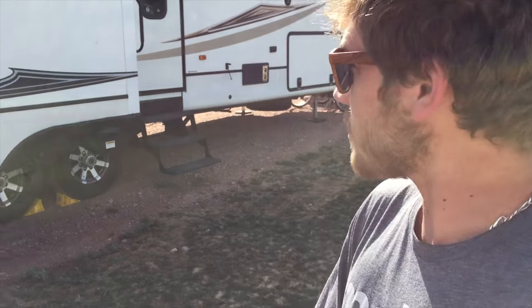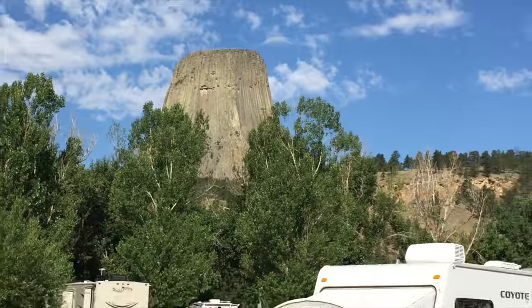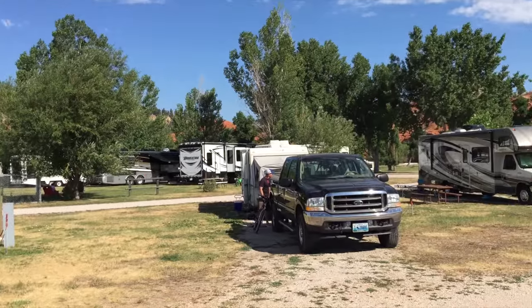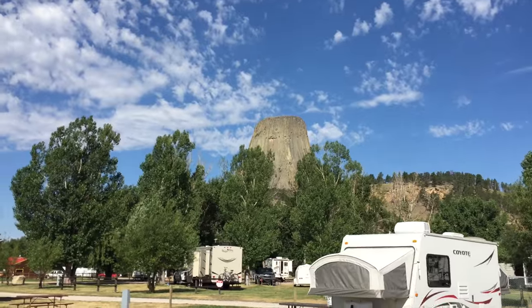Good morning guys — I just woke up. We stayed in Brandon's RV, it's pretty big and nice inside. I'll probably show you in a bit, but I'm about to hike to Devil's Tower which is right there. We're staying at the KOA campground right near it. I'm going to hike right over to it. We have to be out of here by 11, which is in less than two hours, so I've got to hurry.